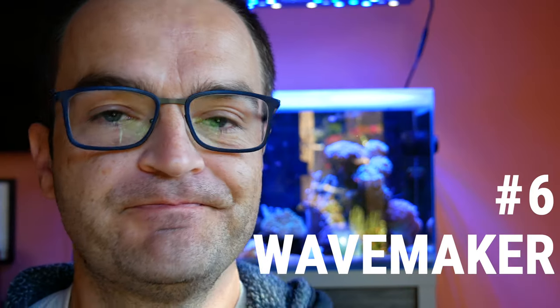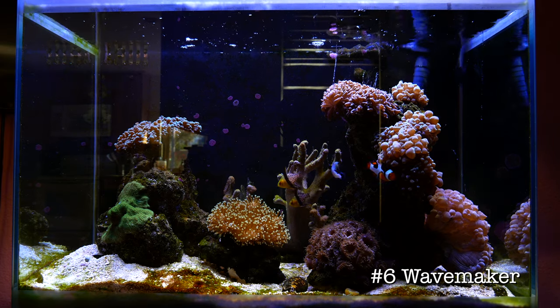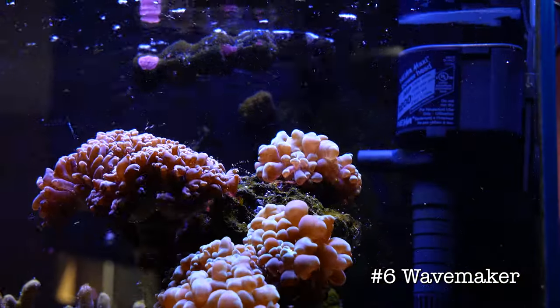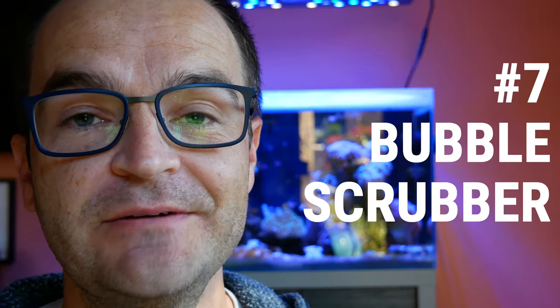The sixth use: use it as a wave maker. You can keep it super simple and just hang the pump over the edge or use the suction cups, or you can get fancy and purchase a separate controller like the Hydor wave maker and actually use it in a pulsing manner, just like a wave maker.